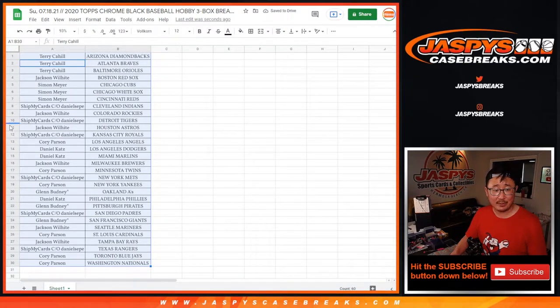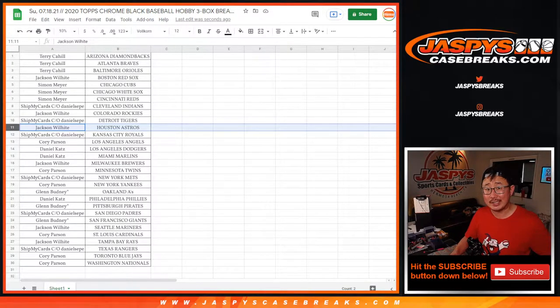Jackson's happy — he PCs the Astros, he got to randomize the Astros. We're going to pause the video. When we come back, we're going to see if there's any trades, and then the break. Stick around.